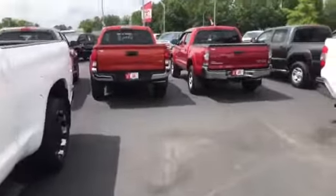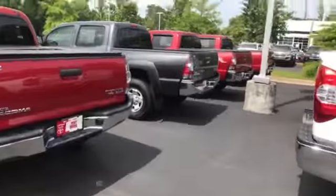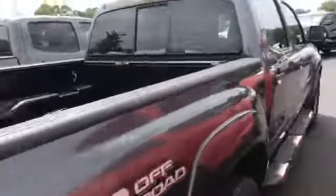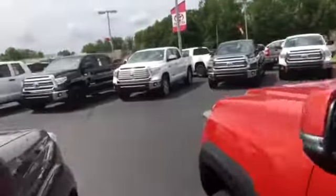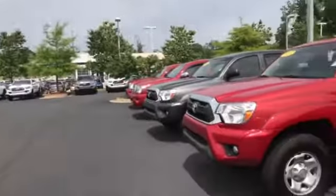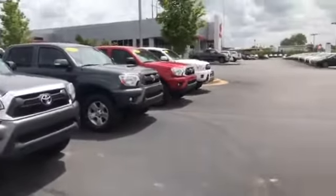We also have these back here that are our Tacomas that are actually pre-owned. As you can tell we have quite a bit of trucks. These are our new ones over here as well. We have over 200 pre-owned vehicles.